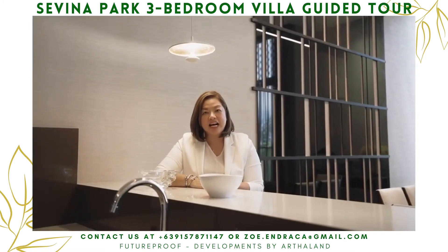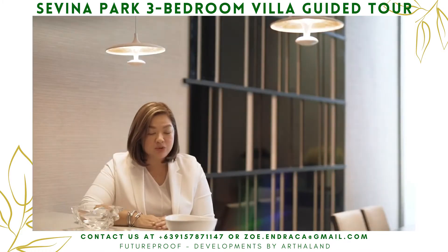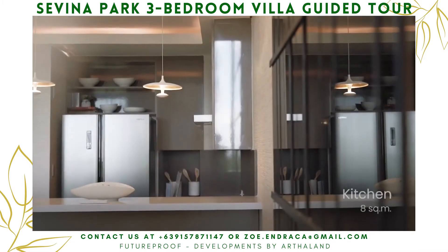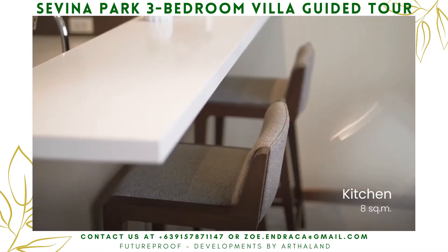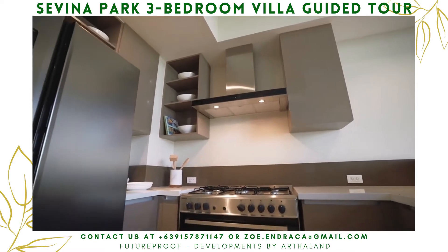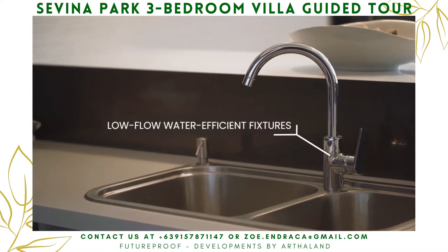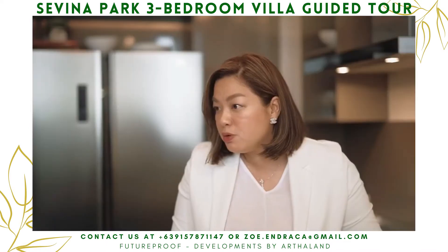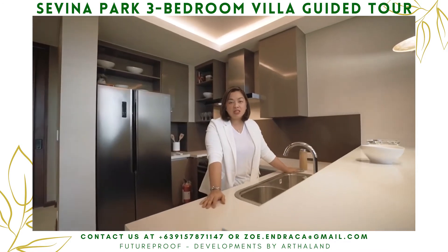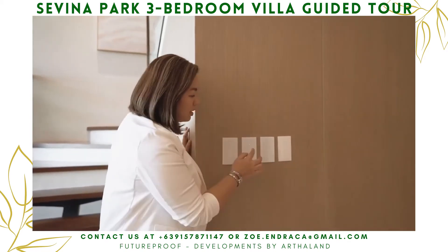The entire villa has an energy-efficient lighting system that lowers energy consumption, resulting in 40% savings on your bill. The kitchen has convenient space for cooking, food preparation, and entertaining guests. It fits a double-door refrigerator and comes with premium-grade water kitchen fixtures with a low-flow faucet that contributes to 20% water savings. Both savings in energy and water are just amazing. It also comes with automated light switches — how convenient!